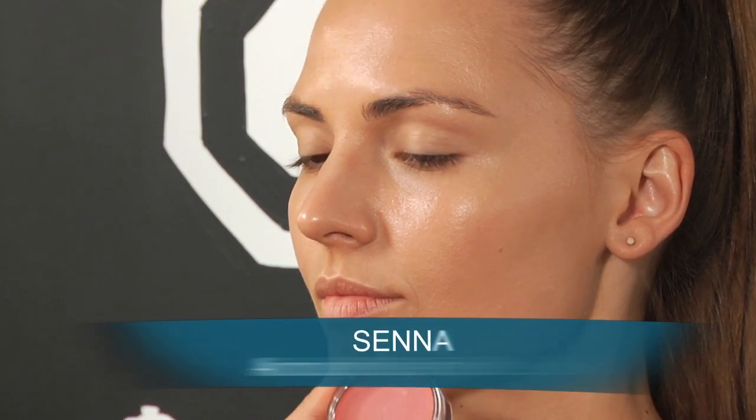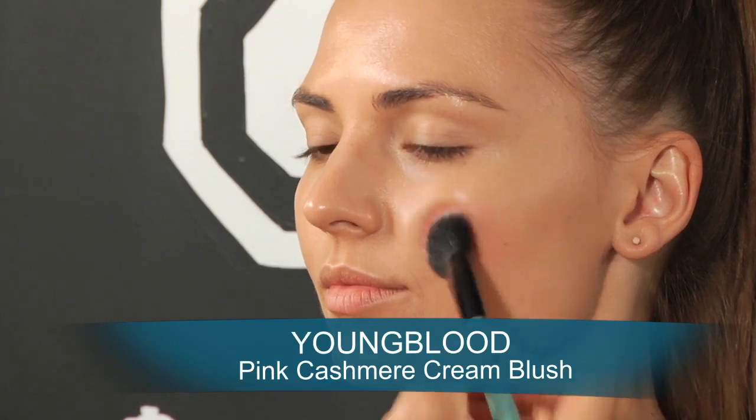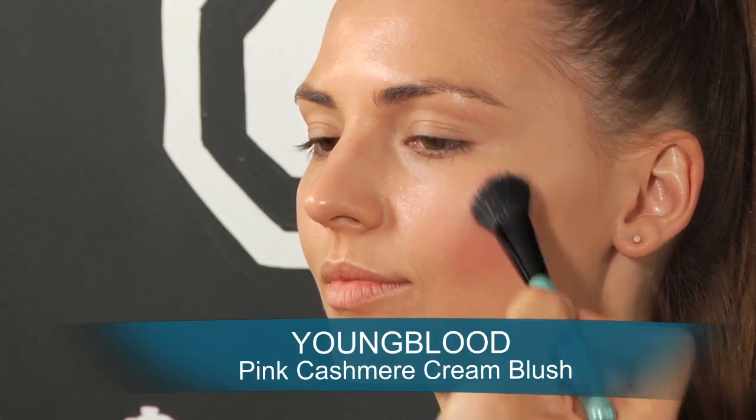Now if you have dry skin, never use a powder blush — always use a cream blush. Apply the cream blush on top of the foundation before you set with powder.